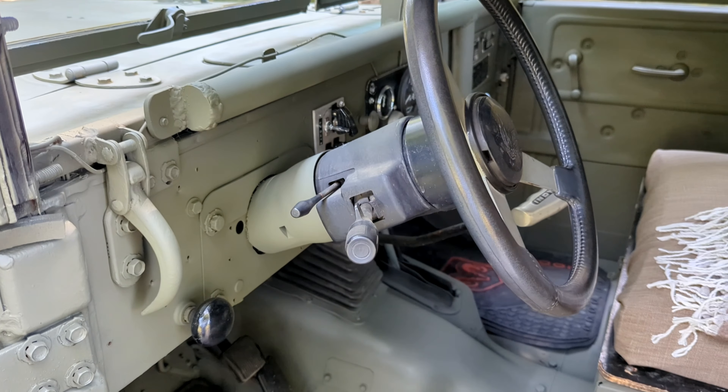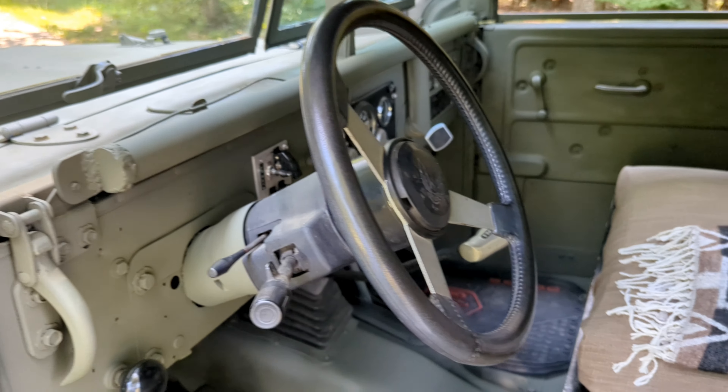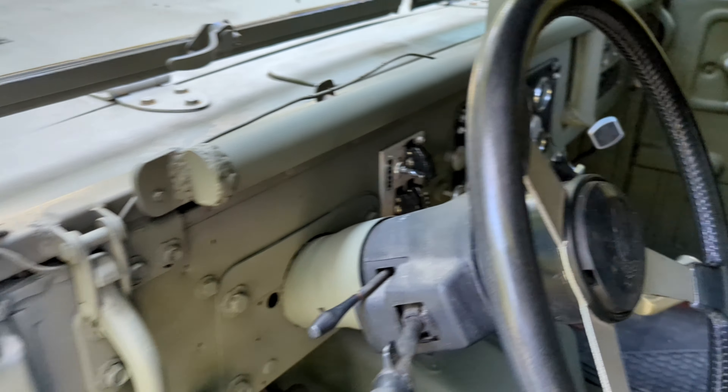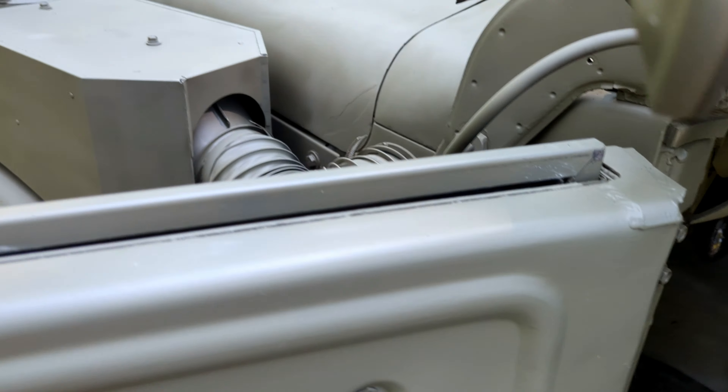I believe it was six volts or 24 volts originally, but it's all 12 volt now. Using a GM steering column makes things easier. It's got the defroster tube in here — this blows defrost. It's got your heater on the outside with a heater motor; air blows in from there.